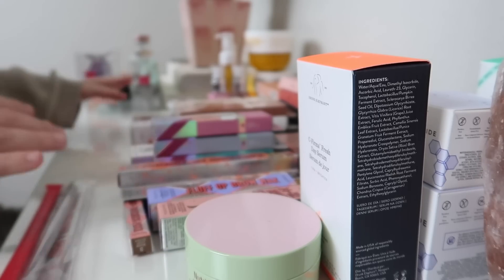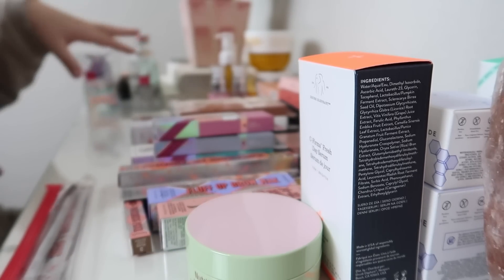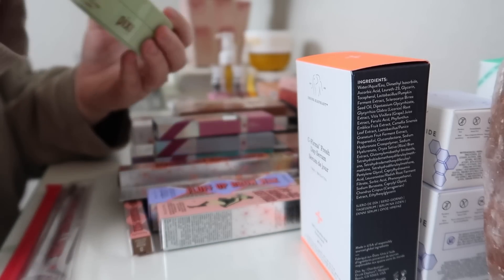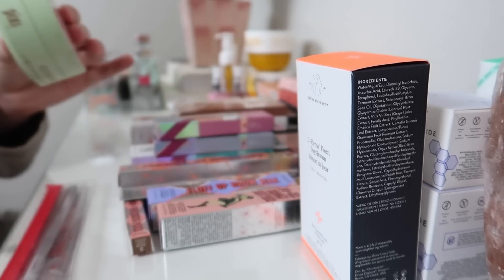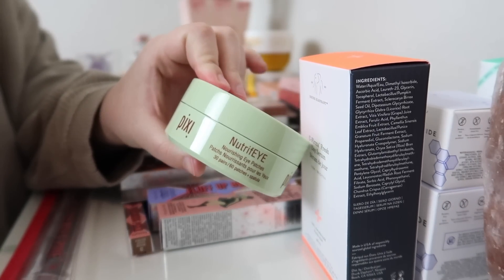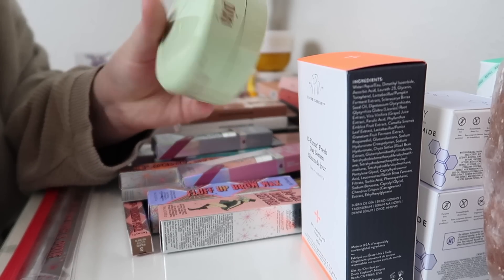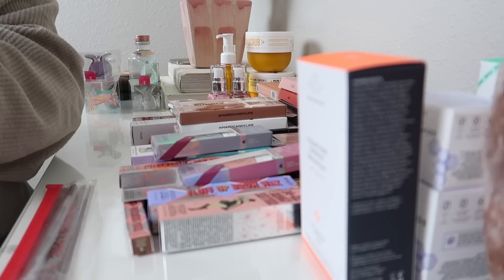I have everything in front of me organized into categories. We have skincare here, makeup here, some body care, and then miscellaneous over here. We're going to start off with skincare. First up, we have these Pixi Neutrify nourishing eye patches. I actually have some eye patches already, and I think these are super cute to add to a giveaway. So this is the first product that will be in today's giveaway.